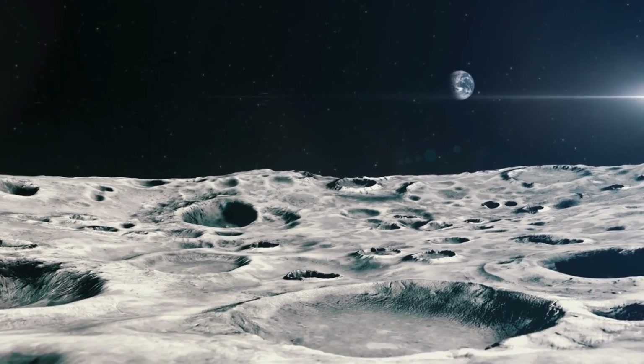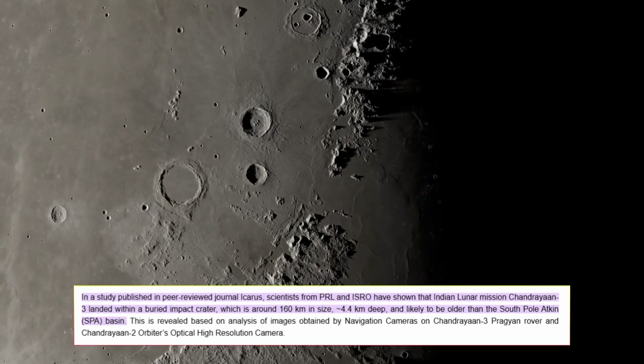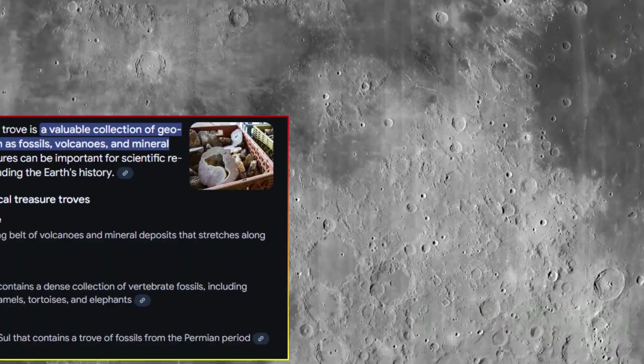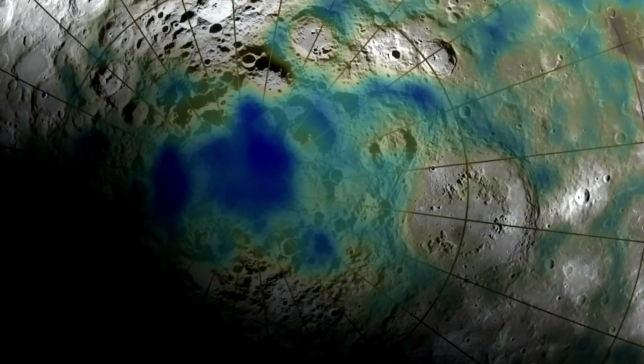This opportunity represents a monumental leap in our understanding of the moon and its history. This ancient crater, with a diameter of 160 kilometers and a depth of about 4.4 kilometers, is a geological treasure trove, offering a rare opportunity to study one of the moon's oldest formations.